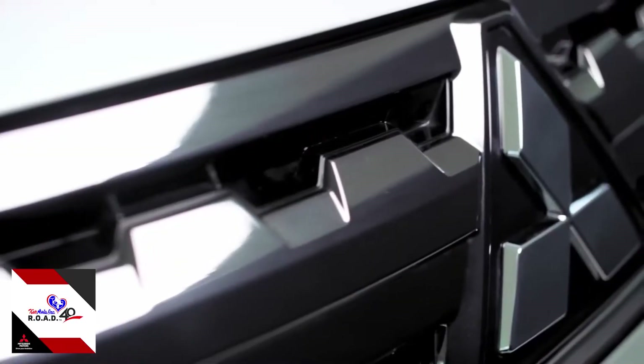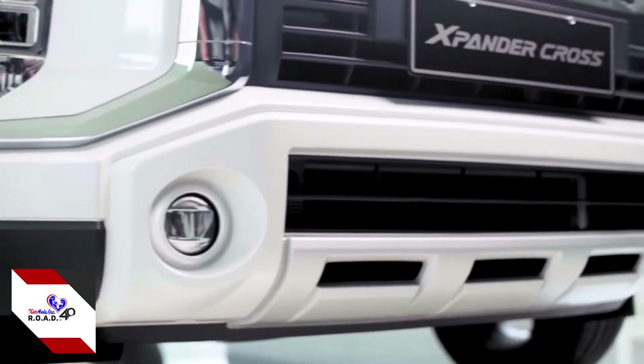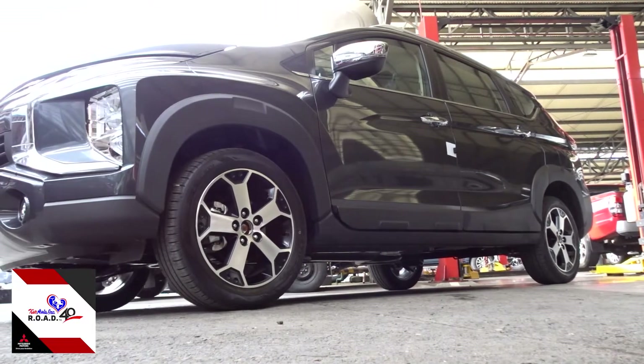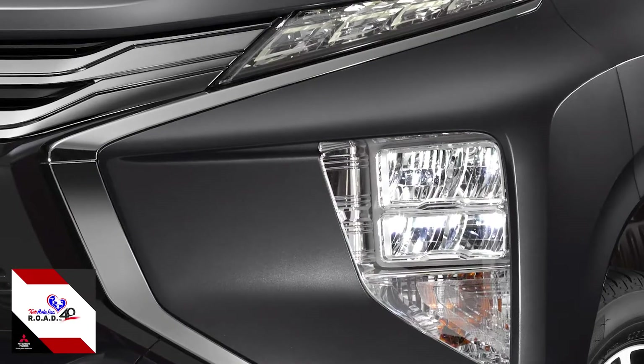First off, on the looks. The Xpander Cross sports a new front grille bumper design and has fender arcs and side body molding, giving you that bold look. While the GLS sports a chrome dynamic shield design.